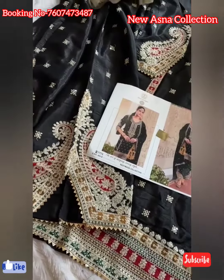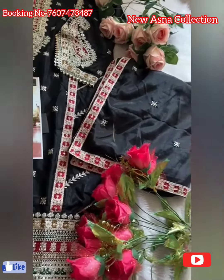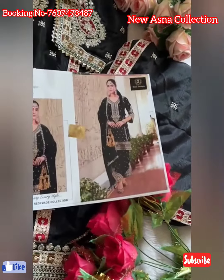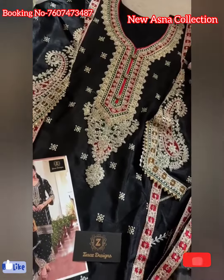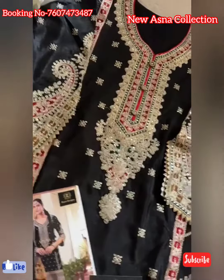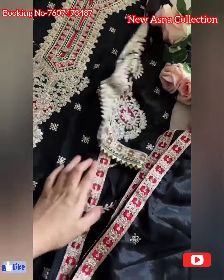Code four five three — gorgeous chiffon outfit, heavy piece. This is a fully embroidered dupatta, completely embroidered dupatta on chiffon. Beautiful neck work, ready-made collection. You can see the full ready-made collection — the sleeves have a fancy pattern, can you see the sleeves fancy pattern?